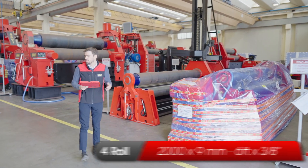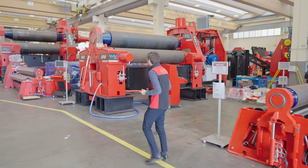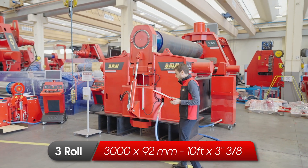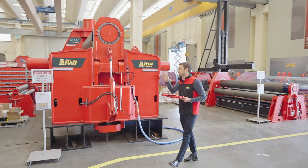Here we have an MCB that is already sold. And here we have a 3-roll with variable axis — this is for plates of 150 millimeters, so very thick. And this is for plates of 92 millimeters, always 3 meters long.